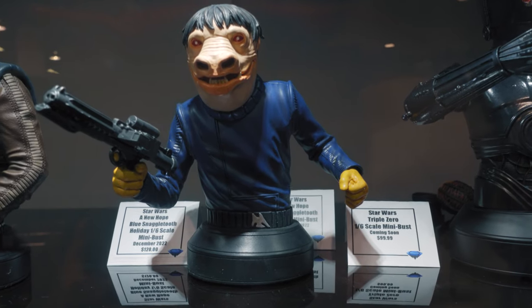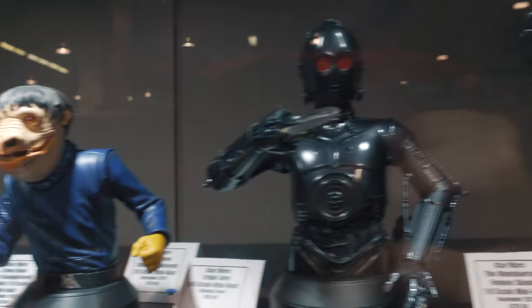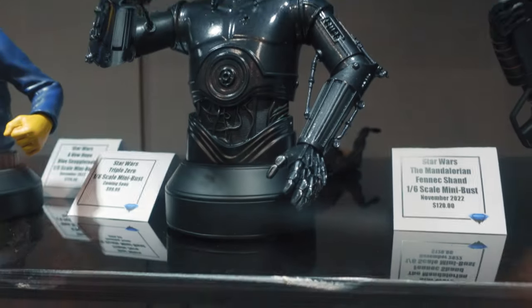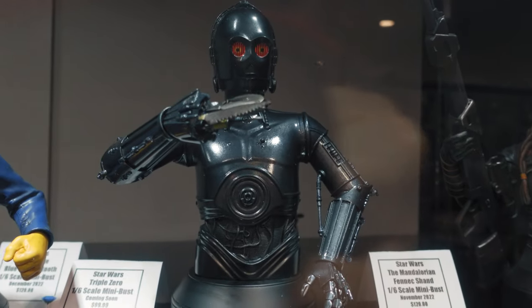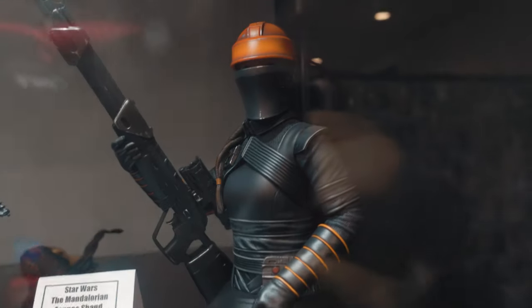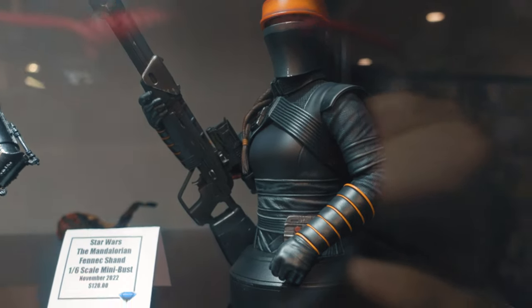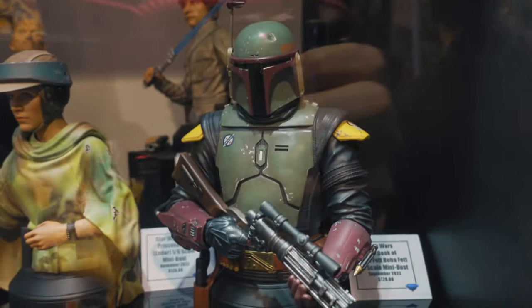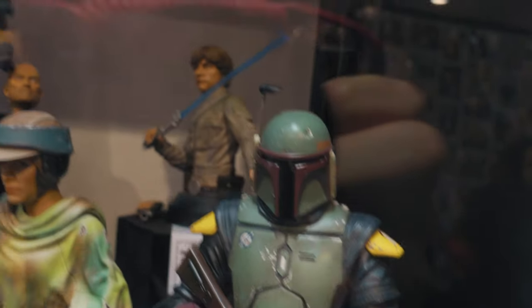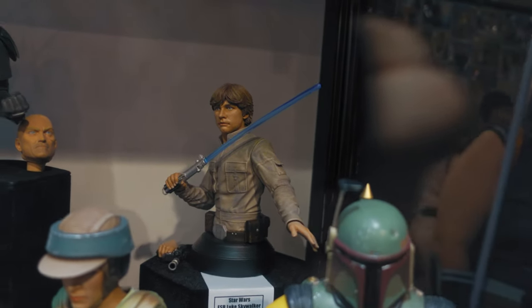We got the blue Snaggletooth. Triple Zero — I love this droid; he's got his blades out like Wolverine. There's Fennec, looks really good. We got Boba Fett. There's a Luke Skywalker in the back — that doesn't really look like Luke Skywalker at all.